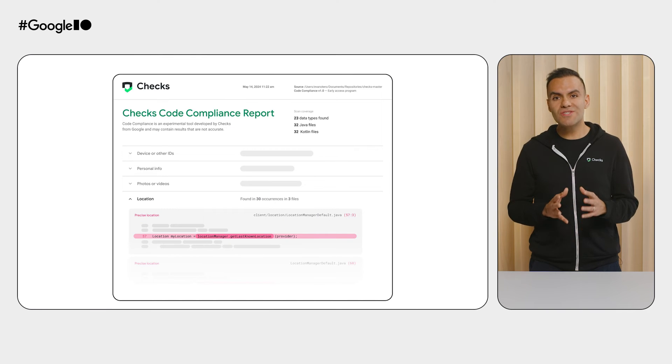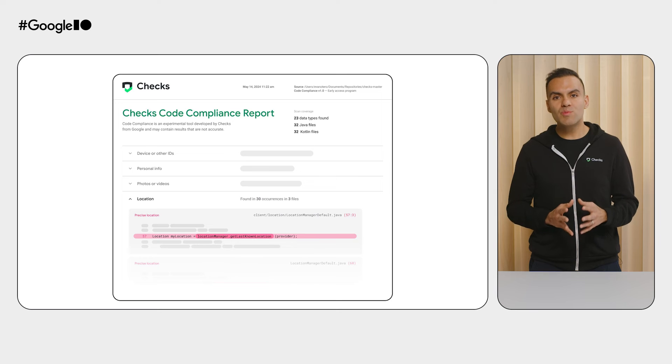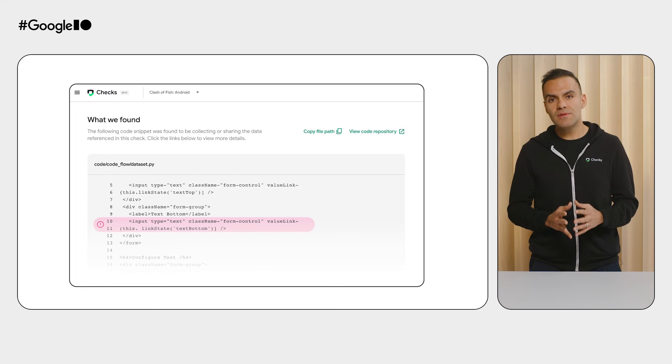Once the analysis finishes, you can view your single source of truth for how data is collected, shared, or processed within your code. Open up the HTML file that was generated to see the exact line of code for information like the data types that are collected, shared, or processed; the endpoints that the code makes network calls to; the third-party and first-party SDKs that your code uses as a dependency; and the mobile Android and iOS permissions that are requested. If the option is enabled, the source code analysis results are then uploaded to the Chex console so that everyone in your organization can get real-time alerts and reports on the compliance standing of your product and the data collection practices.